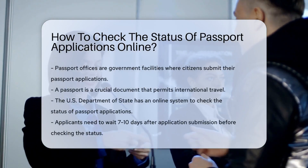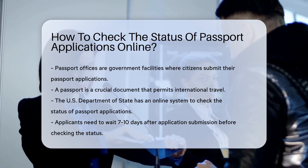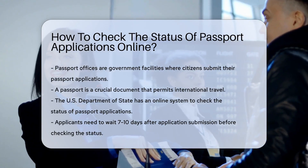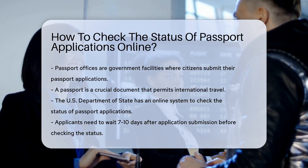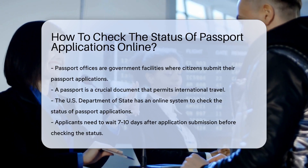Passport offices, often referred to as passport agencies, are the government facilities where citizens submit their passport applications. A passport, for those unfamiliar, is an essential document that allows you to travel internationally.